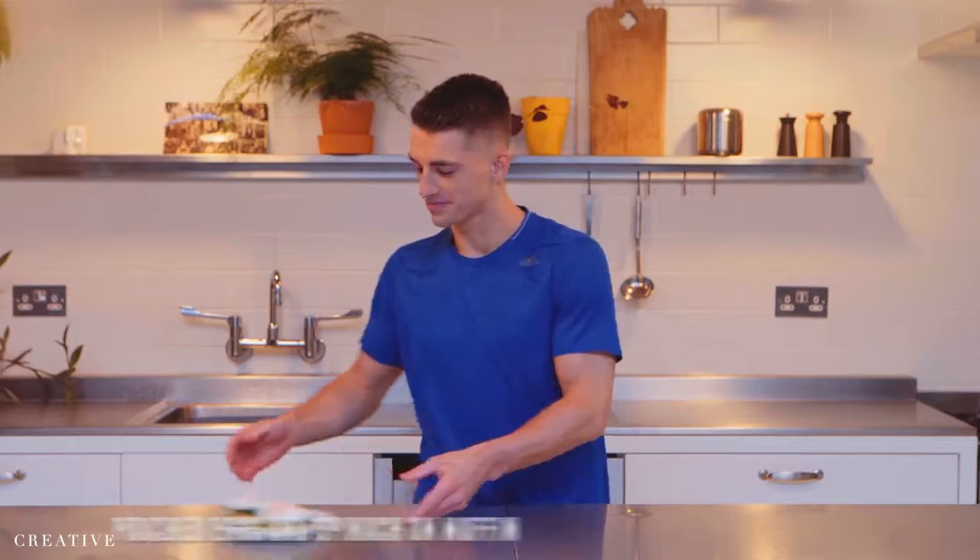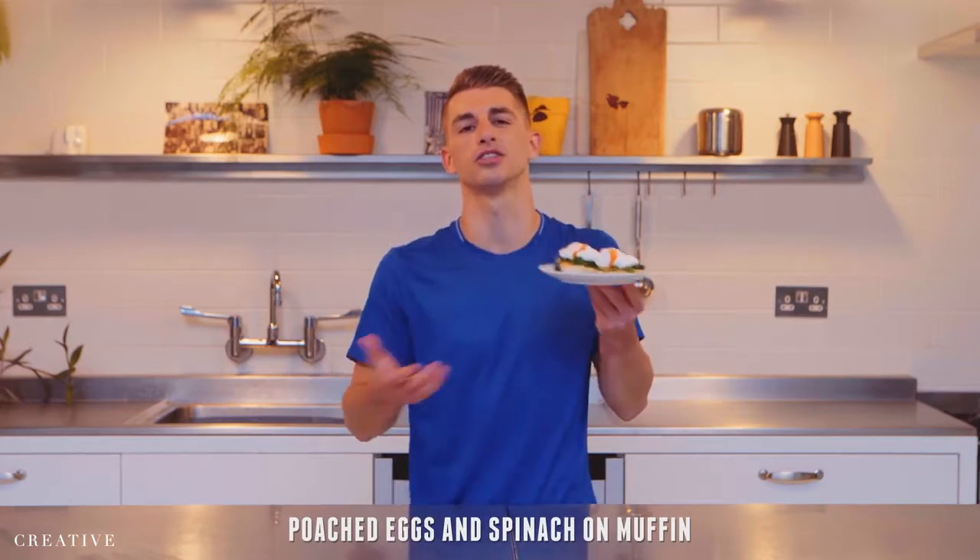What's next? Poached eggs — essential for my breakfast routine, perfect to get me fuelled and ready for my training session. Perfect flow, perfect on a muffin or toast.